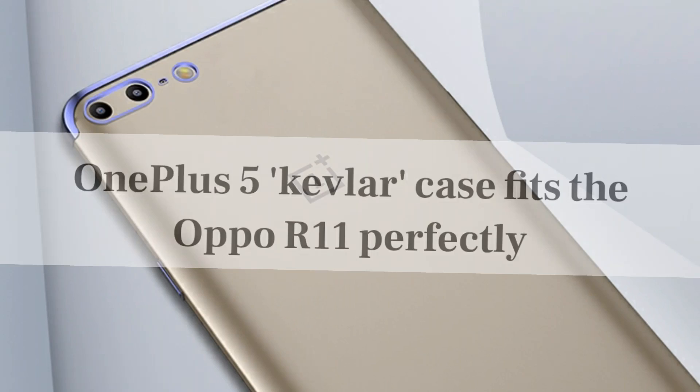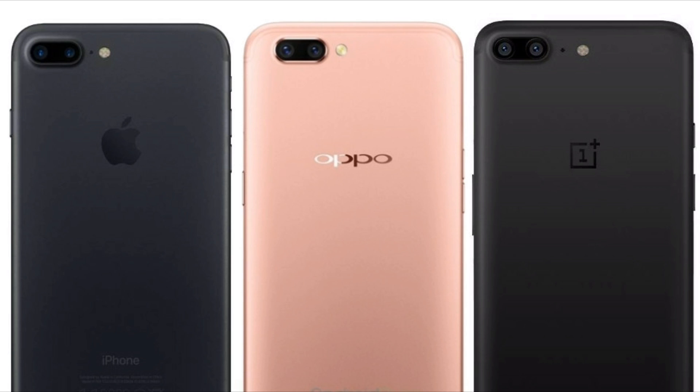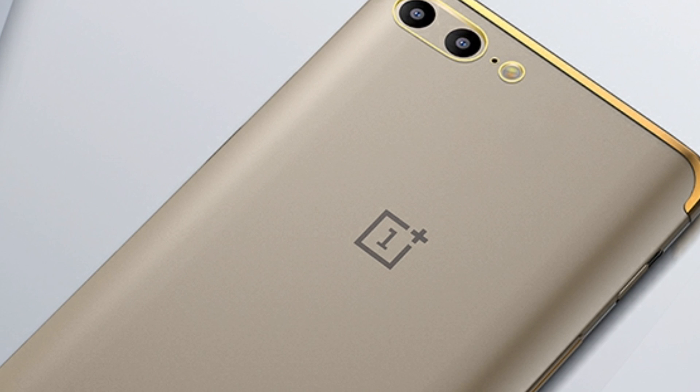And a latest report says the Kevlar case for OnePlus 5 fits Oppo R11 perfectly — and here it is. This has obviously disappointed many OnePlus 5 fans. But take a look at this image where iPhone 7 Plus, Oppo R11, and OnePlus 5 are placed side by side. You can decide yourself where OnePlus 5 design has come from. It clearly looks like a hybrid of iPhone 7 Plus and Oppo R11.